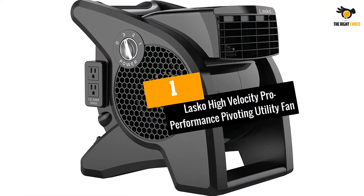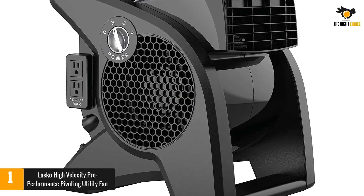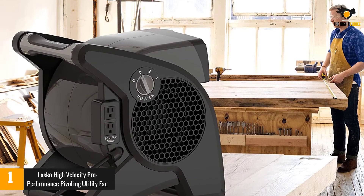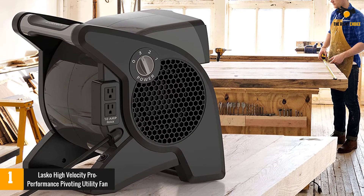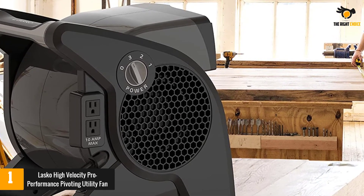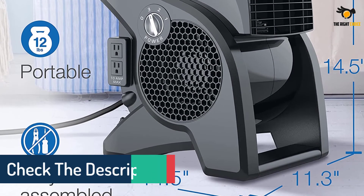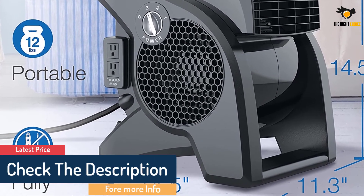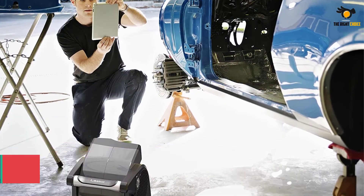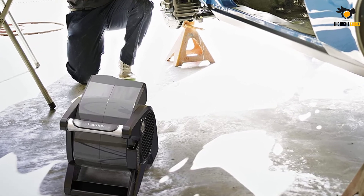At number 1: Lasko High Velocity Pro Performance Pivoting Utility Fan. Cleaning your car can get pretty stuffy, especially if you're in an enclosed space like a garage, and the various chemicals can produce fumes that aren't pleasant to breathe in. The Lasko High Velocity Pro Performance Pivoting Utility Fan is designed to fit into small spaces — it's about the size of a milk crate — and circulate air as needed. The 10-foot power cord allows you to position the fan as needed to push stuffy air out and welcome fresh air in. The fan has 3 speeds and the pivoting blower head lets you point it in the desired location. The fan also includes two 120-volt accessory outlets, so you can plug additional devices into it.